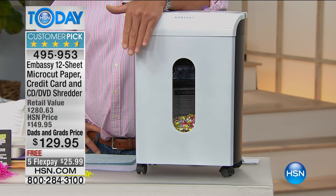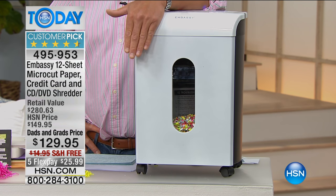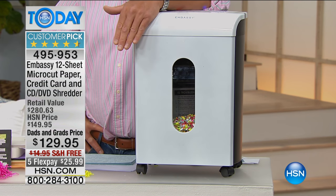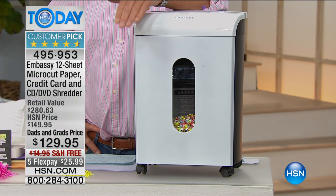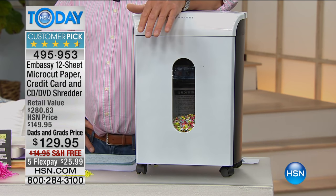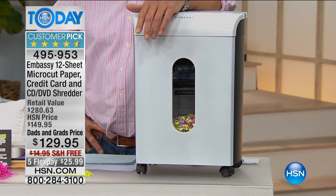This is our micro-cut paper, credit card, DVD, CD, staples, paperclip shredder. This thing will eat it up. It's the most powerful that we carry. It's got a nice big view window inside, and a four-and-a-half gallon bin, so you don't have to change it very often.